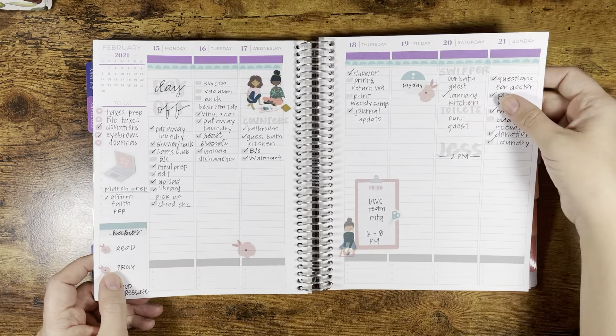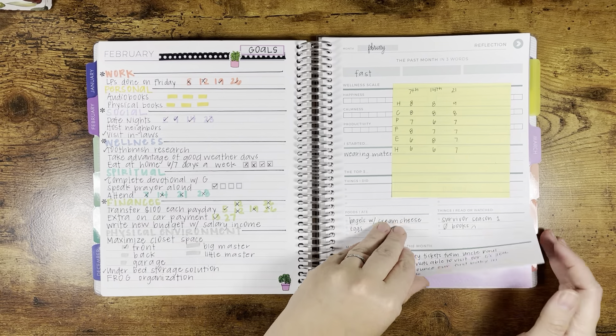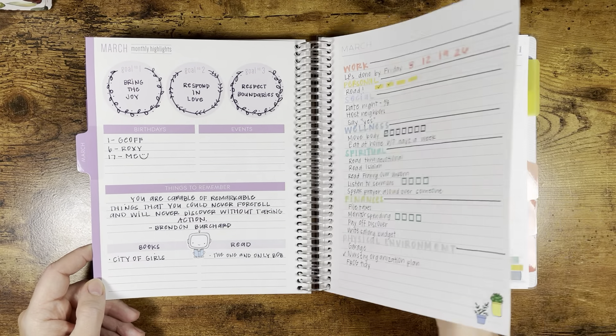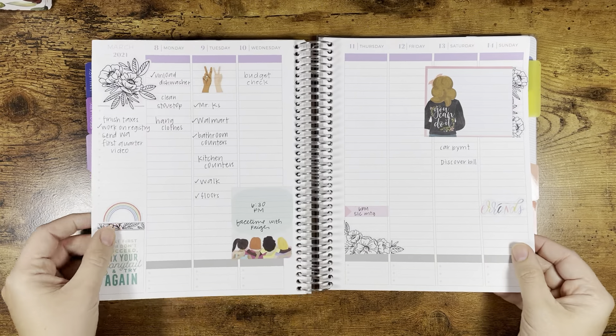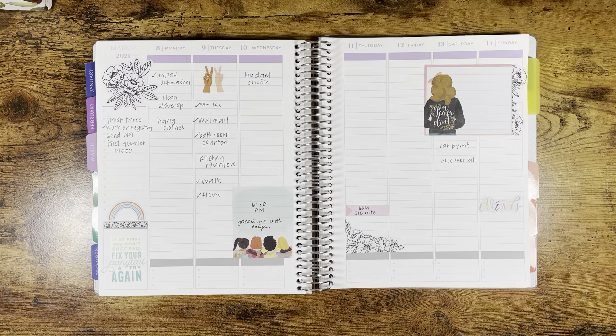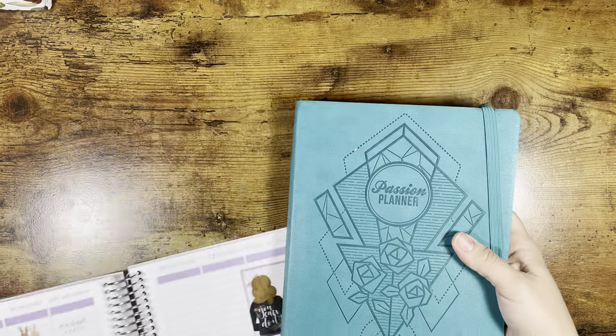Here is February. There was no duplicate week because February 1st started on a Monday, so I just used the last page as my goals planning page, which worked out fine. March is when I decided to abort mission. I didn't start March in this planner — I really only did this first week and maybe one more. This week was the week right before my birthday, and this was when my second planner of the year came in, which was the Passion Planner.